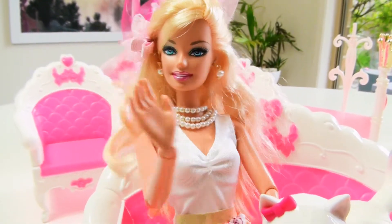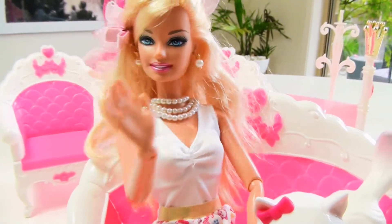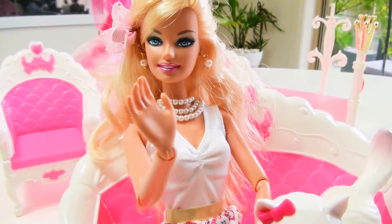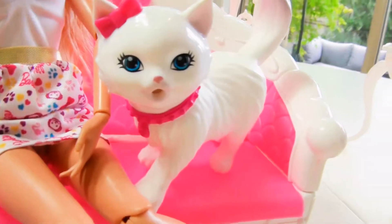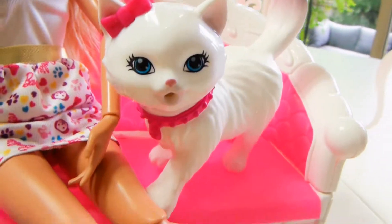Well, howdy human, how are you going? It's me, your friend Barbie. Today I've got Blissa with me. Hello, Blissa. Say hello.